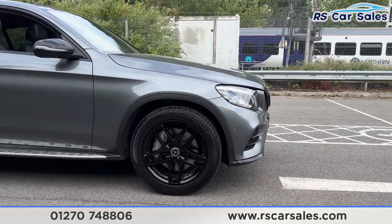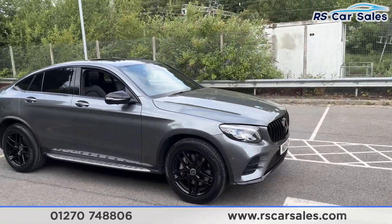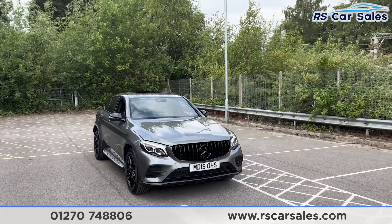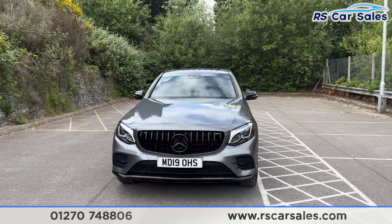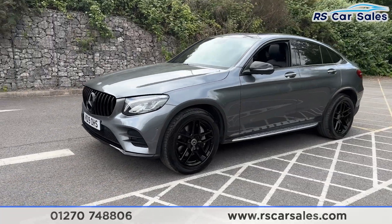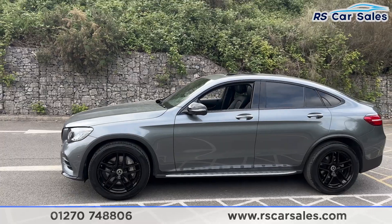We have the 19-inch alloy wheels in gloss black — all are unmarked and in excellent condition. We have the selenite grey metallic paintwork and the LED headlights. Taking a look at the front end, we have the Panamerica front grille with the black Mercedes badge in the center. To the passenger side you'll find the second alloy wheel, again unmarked.